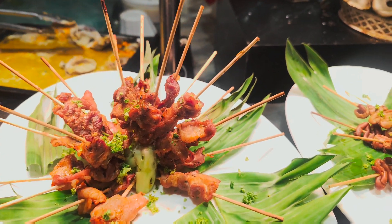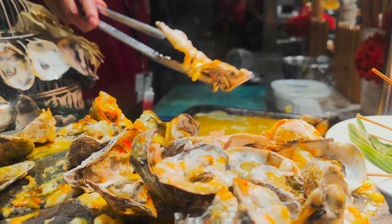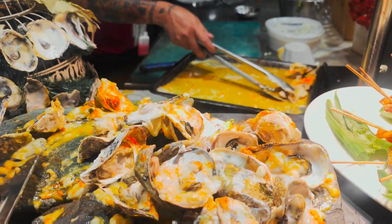Meron din silang mga skewered na innards. Normally, partner neto beer talaga para mag-blend talaga.